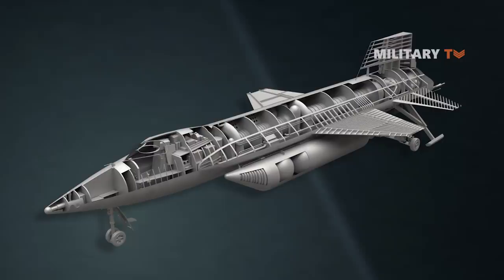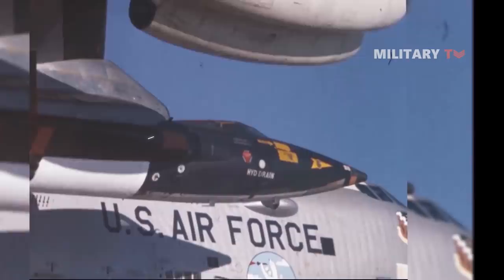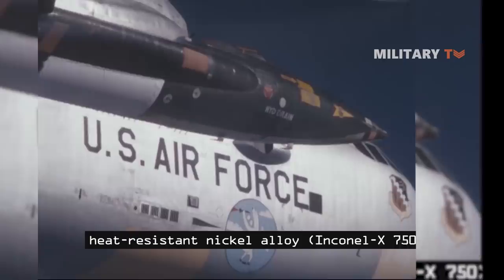The X-15 fuselage was long and cylindrical, with rear fairings that flattened its appearance and thick dorsal and ventral wedge fin stabilizers. Parts of the fuselage outer skin were made of heat-resistant nickel alloy Inconel X-750. The retractable landing gear comprised a nosewheel carriage and two rear skids. The skids did not extend beyond the ventral fin, which required the pilot to jettison the lower fin just before landing. The lower fin was recovered by parachute.